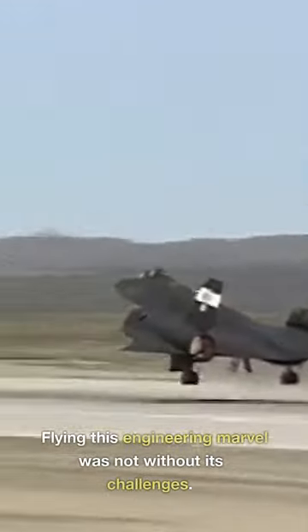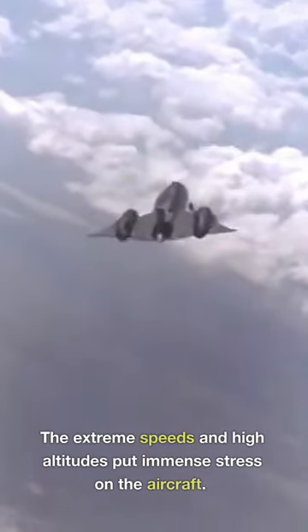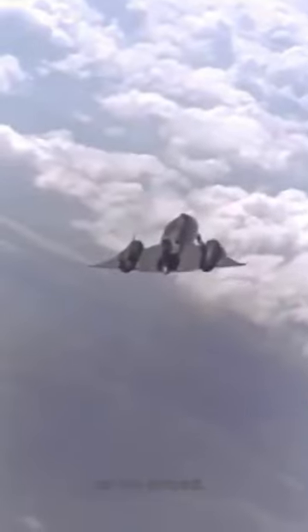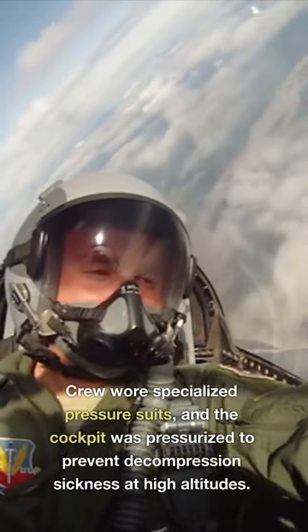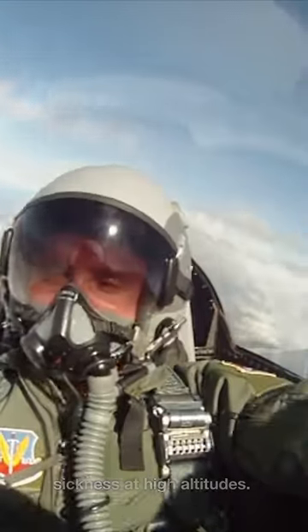Flying this engineering marvel was not without its challenges. The extreme speeds and high altitudes put immense stress on the aircraft. Crew wore specialized pressure suits, and the cockpit was pressurized to prevent decompression sickness at high altitudes.